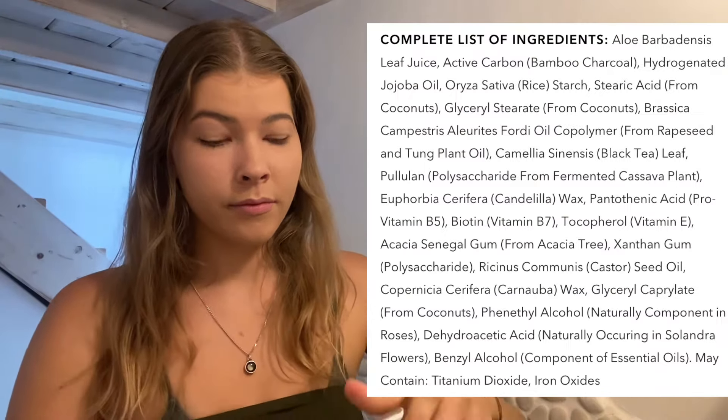This is the best mascara that I think you can find on the internet — it is so natural. You might want to pause and read those ingredients because they are all food and edible. The color black is from black tea, so it's just a great mascara overall.